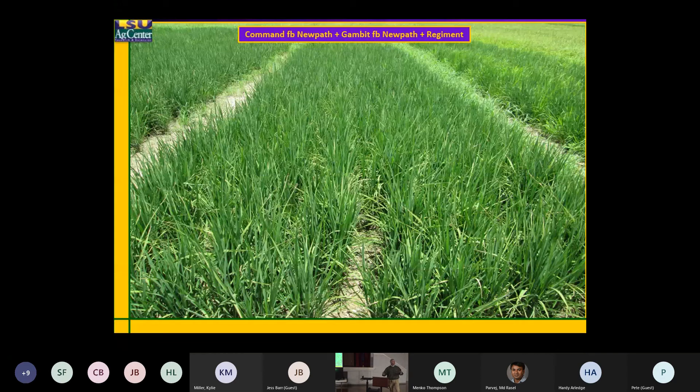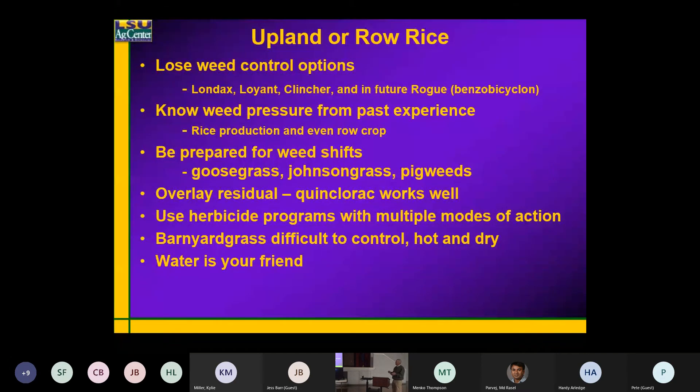So one of the things you do when you're looking at herbicides for weed control in that furrow-irrigated system is you start looking at what we call pro-herbicides. What pro-herbicides are is something that has to be converted to the active form — so the form you put on the rice is not the herbicide that's working.